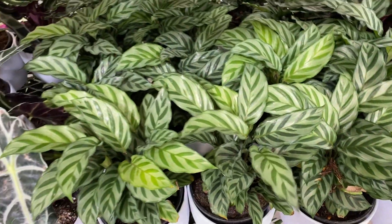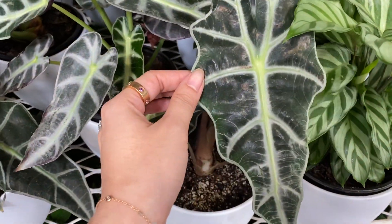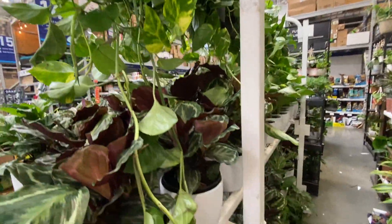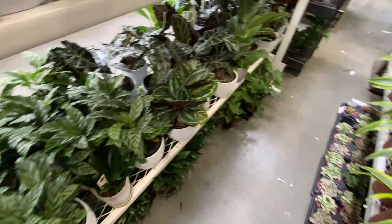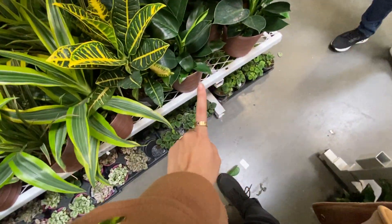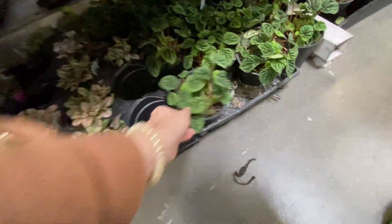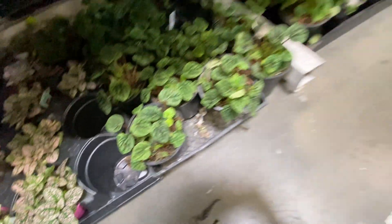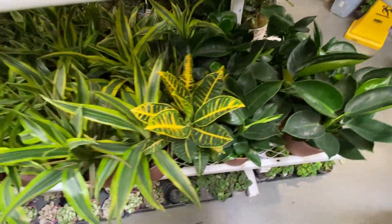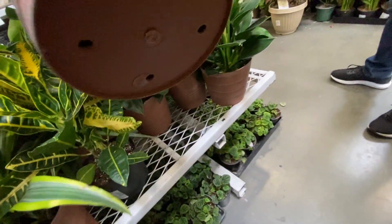I really like these Calathea Freddys too. Alocasia Bambino — no, not Bambino, these are the Pollys. These are decently full. $13, pretty good. More Peperomias — what is this variety? This is funny looking, it really looks like a salad. I don't know my Peperomias. Some Philodendron Green Congos. Crotons. I should check on the prices — I keep forgetting to look at the prices.